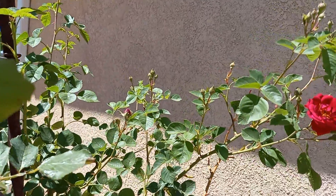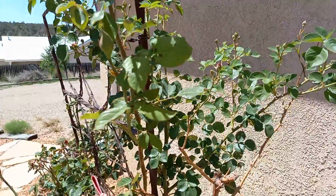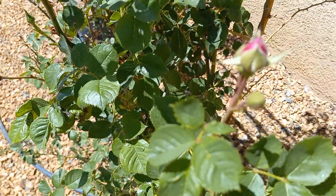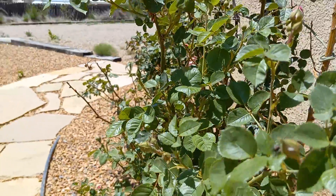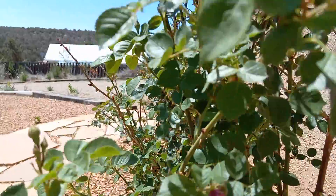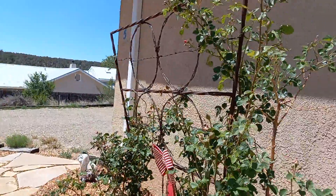Baby roses in bloom — mostly buds right now, but these should flower in the next day or so.